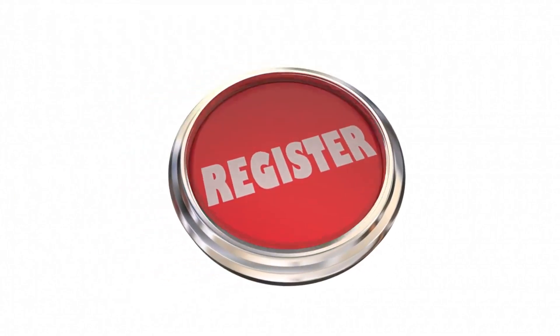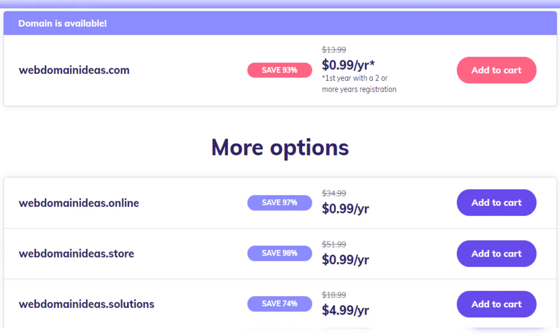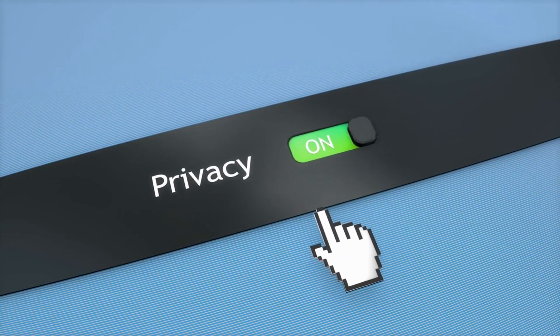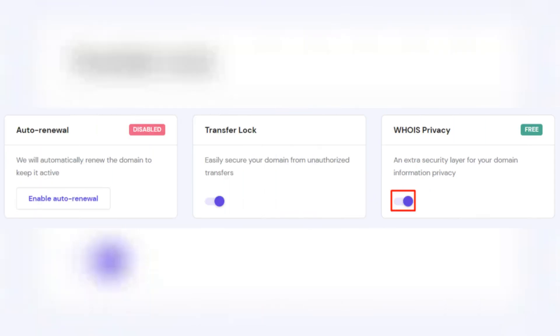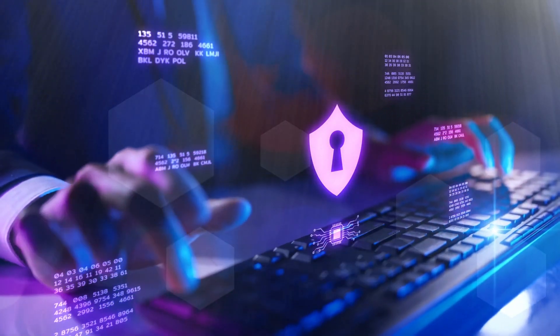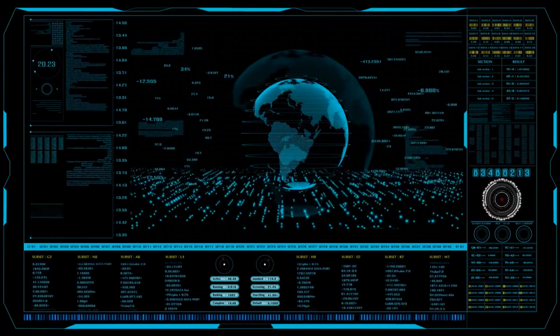Once you've settled on a domain, it's time to register. Click on your chosen domain, follow the prompts, and in just a few clicks it'll be yours. When registering a domain, your personal details are typically public. But with Hostinger, you can opt for free Whois privacy protection, keeping your personal data shielded from prying eyes. And just like that, you've secured your very own domain. But remember, a domain is just the beginning — it's the foundation upon which your digital empire will be built.